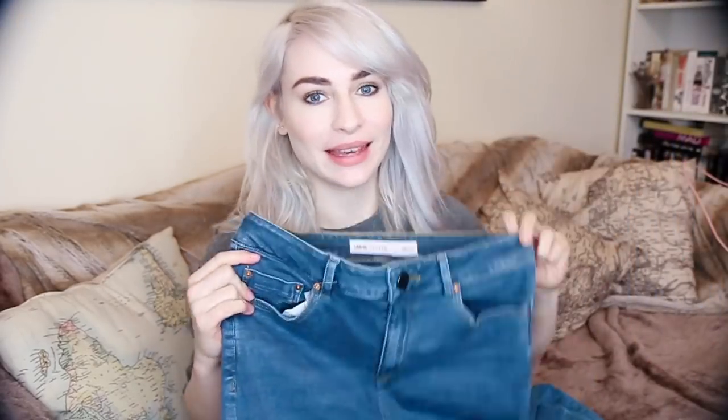I've got the shortest length available, which is 26 inches, and it fits me perfectly around the ankles. I got a 28 waist, which is my normal size in Topshop jeans, and I'm just super happy with these. They're really comfortable, they've got a nice bit of stretch in them, and I think they go with pretty much everything. I am so glad I found a pair of trousers on ASOS that I like — I'm definitely keeping these.